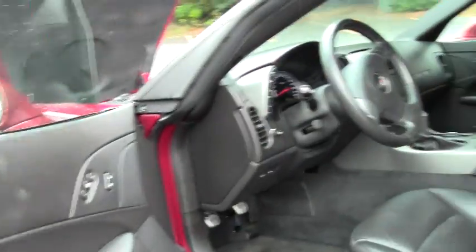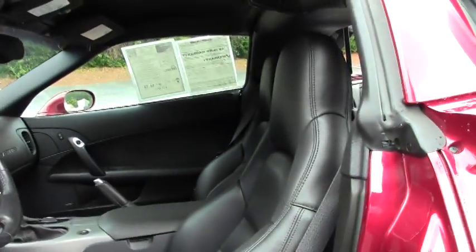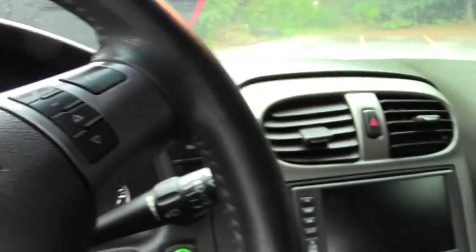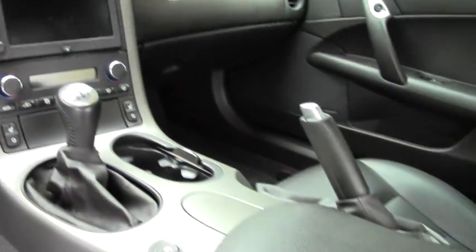This is the LS2 — it makes 405 horsepower. And the car, other than the things I mentioned early in the video — StopTech brakes, slotted rotors, and the updated style wheels — this car is completely stock.